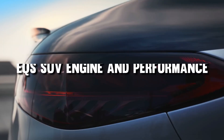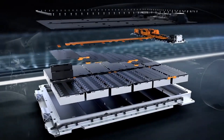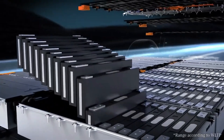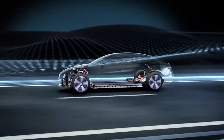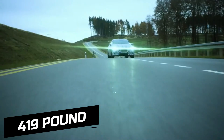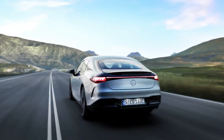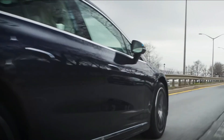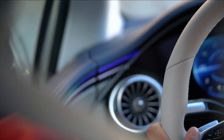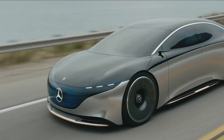EQS SUV engine and performance: the Mercedes EQS SUV, much like the Tesla Y, does not have a combustion engine and instead relies on batteries and electric motors. The EQS 450 Plus is rear-wheel drive only with 355 horsepower and 419 pound-feet of torque, with two powertrain options available. The base 450 Plus can sprint from 0 to 60 mph in approximately 6 seconds, while the EQS 580 should accomplish the same in about 4.5 seconds.